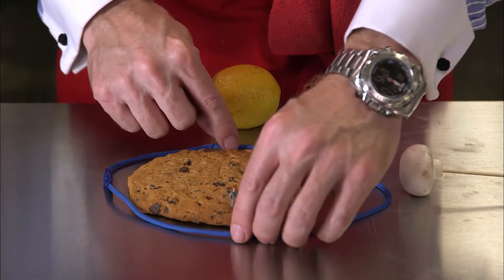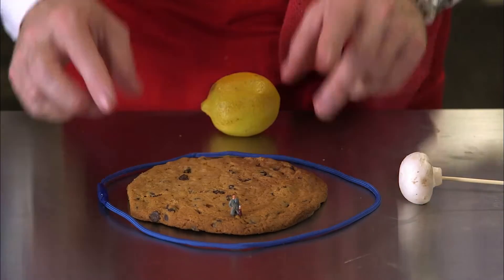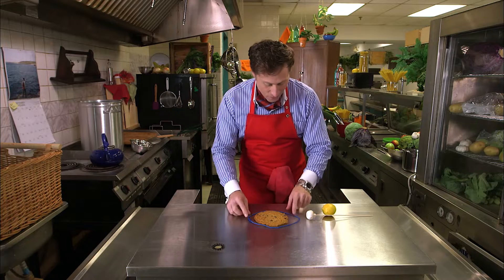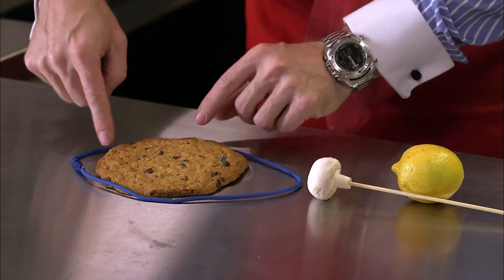If the sun was here, the tides would be pulled away a little bit and the tides would be less severe. But if the moon and the sun line up, like over here, you'd get a very, very high tide and very, very low tide.